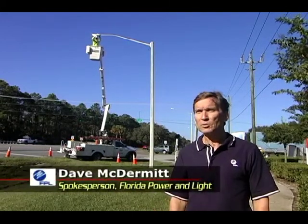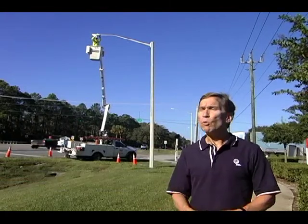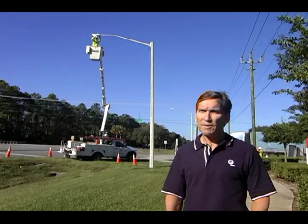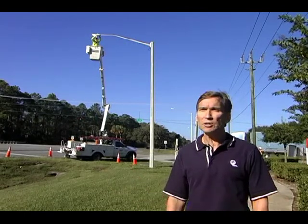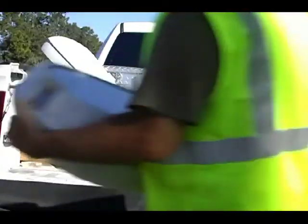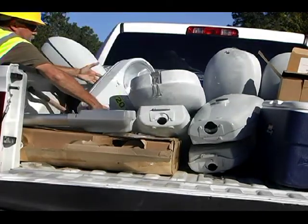In fact, it's the first location where we are testing LED technology in street lights. And we really appreciate the cooperation of local officials in helping us identify this ideal location. The purpose of the program is to evaluate the cost and efficiency of LED technology, which has really evolved substantially in the last few years.